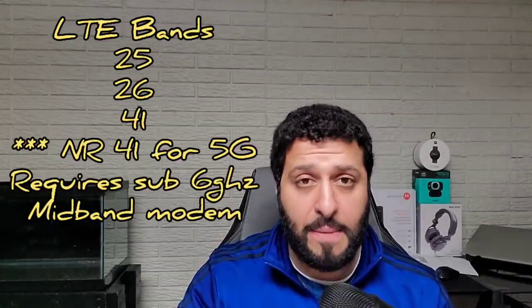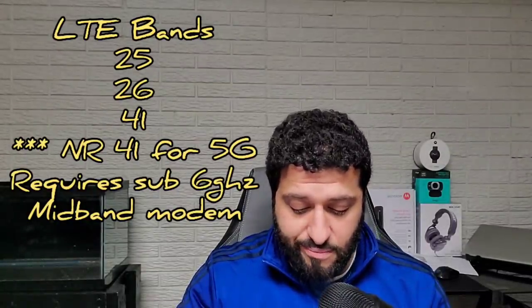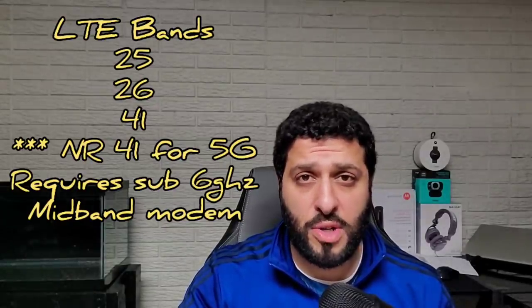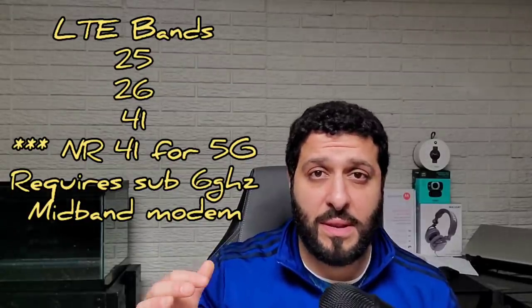If you are going to buy a phone secondhand — from Swapper, eBay, Amazon, or some other distributor — make sure that you have the following three bands of LTE connectivity: band 25, 26, and 41. Those are the only three bands that Sprint is currently using. A lot of that is going to change moving forward if the merger with T-Mobile happens — that's a big if — but those are the three specific bands you need for Sprint network access.